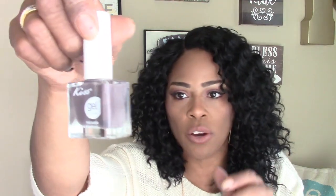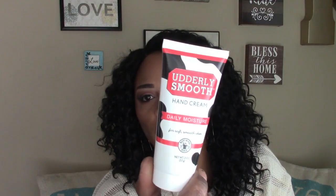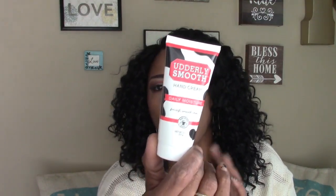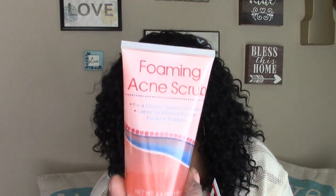I found one more Kiss Gel Strong nail polish in a color I don't have — this is dreamy coat. I picked up a little bottle of Utterly Smooth hand cream, which I really like — the texture is thick, not watery, and it works really well. I also picked up the foaming acne scrub, which is the only face soap I use. I'd compare it to Neutrogena — maybe not as strong but it works really well for a dollar.